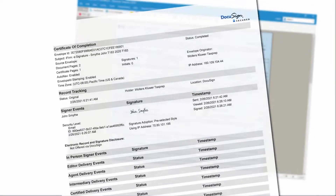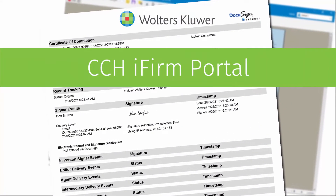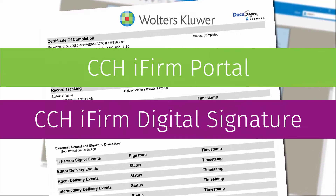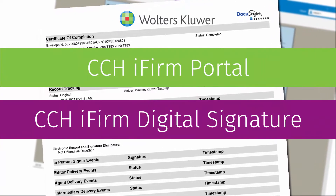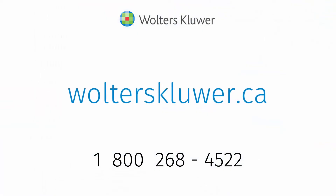Save time spent manually entering timestamps for the CRA with CCHI Firm Portal and CCHI Firm Digital Signature, and maximize efficiency during tax season. Contact your Wolters Kluwer representative to start now.